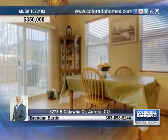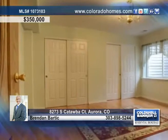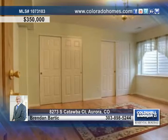The gourmet kitchen is perfect for entertaining with a large center island, granite counters, awesome appliances, and direct access to the formal dining room.